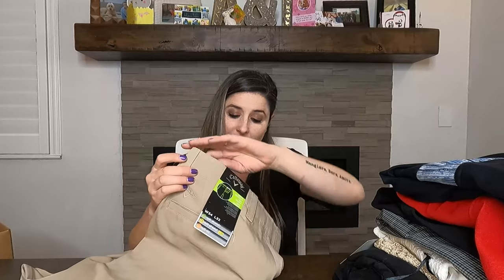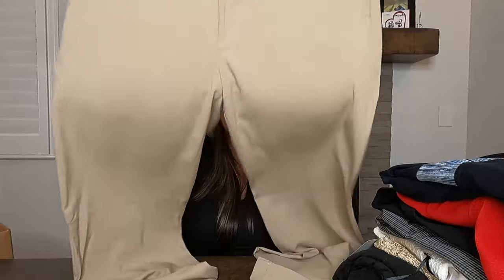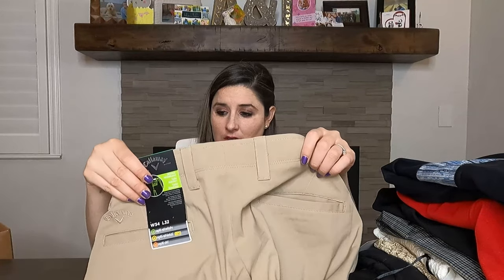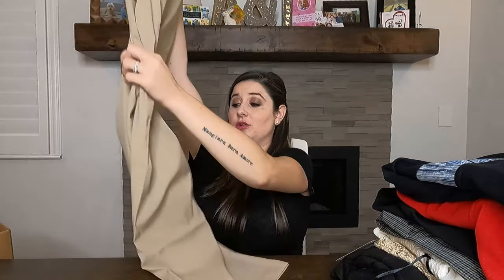These next ones are new with tags — Callaway golf pants. Perfect timing, everybody is golfing right now. They're just some khaki golf pants, new with tags. All bottoms that aren't jeans are $6 at this Goodwill. They're a men's size 34 by 32. I'll have no problem selling those at this time of year — that's a great pickup in January that I'm now listing in May.